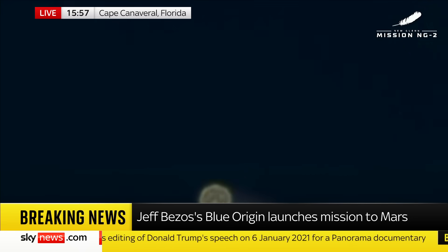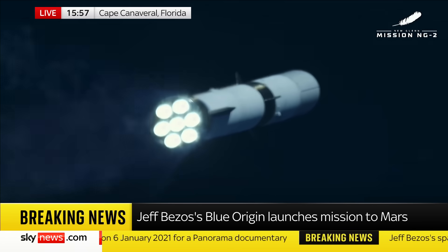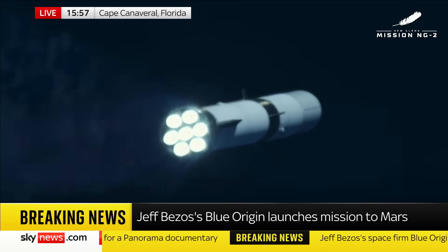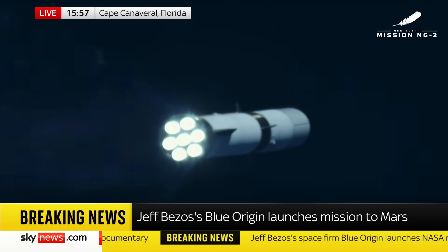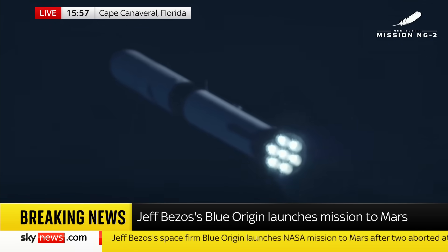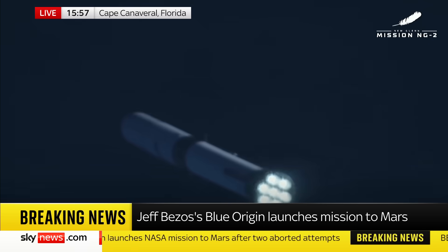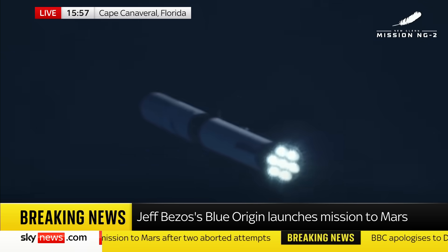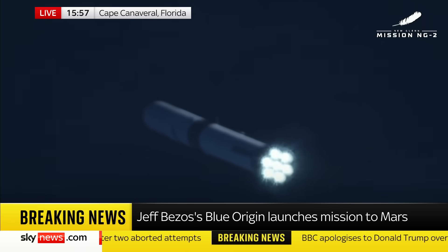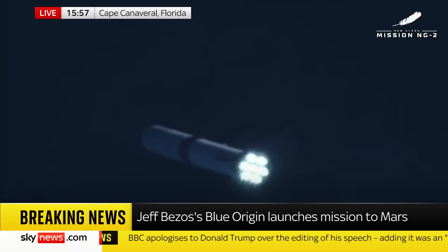1 minute 45 seconds in. At points like this I really want to ask an insightful question, but all I can think of is how cool is that? Yeah, really cool isn't it? You can see the seven bright lights of the engines at the bottom there of the booster stage. Firing that up now — 1,900 miles an hour and it's only been going for two minutes.